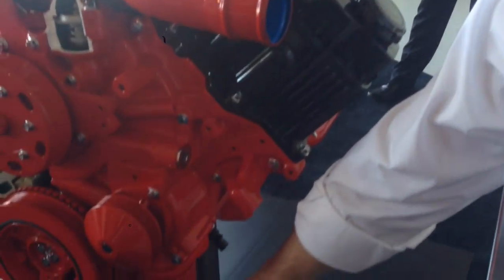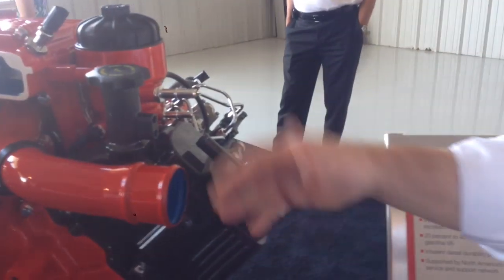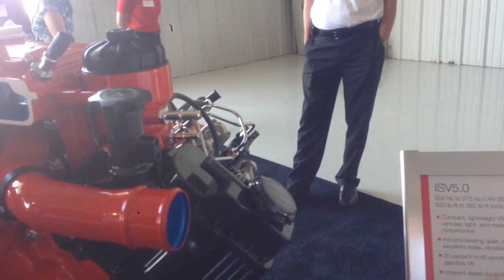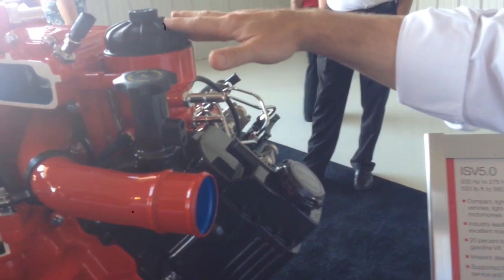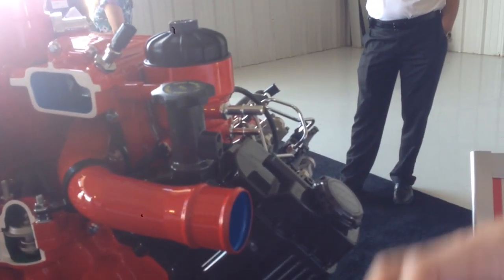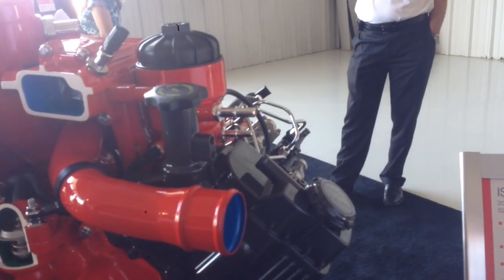That finally brings us back to the front-left corner of the engine, where you'll see the key maintenance and serviceability features. We have a new composite oil filter on the engine. Moving further up, you'll see the oil fill access points, and also one stage of our two-stage fuel filtration system, which has easy access for the top cap to be removed and a cartridge-style replacement element to be taken out.